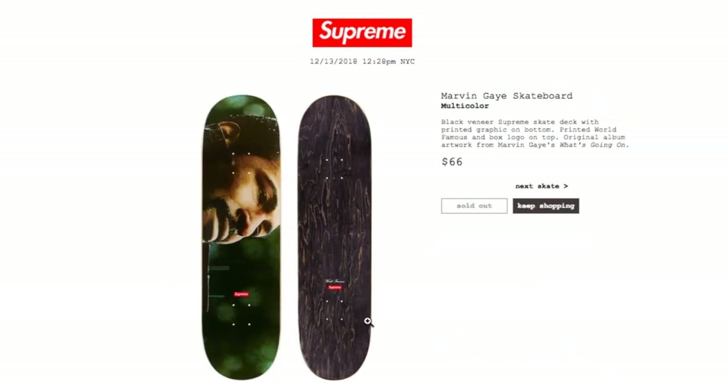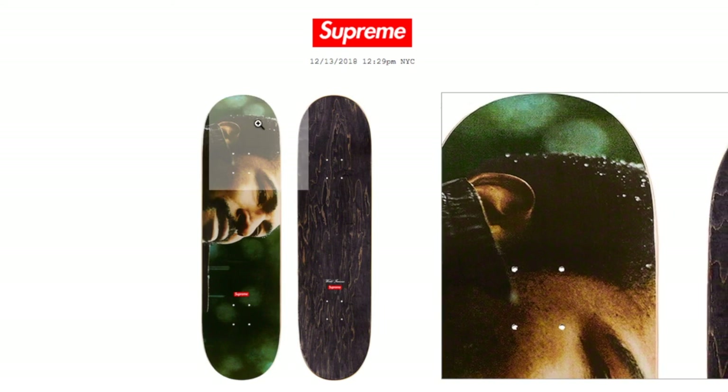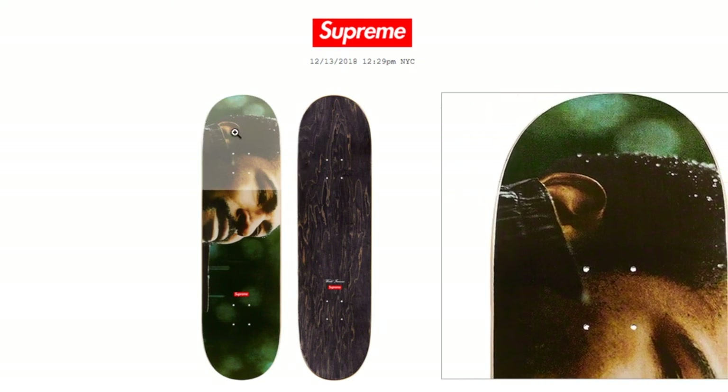The last item of the drop is the Marvin Gaye Skateboard Deck in multi-color — a black veneer Supreme skate deck with printed graphic on bottom, printed 'World Famous' and box logo on top. Original album artwork from Marvin Gaye's 'What's Going On' for $66. I actually copped this one — I thought it was going to be sold out but got lucky; hopefully it will be collectible.